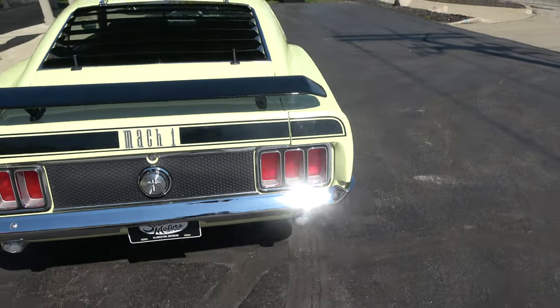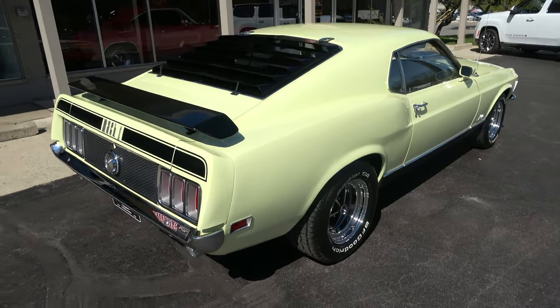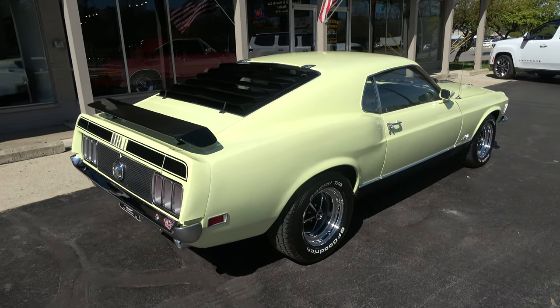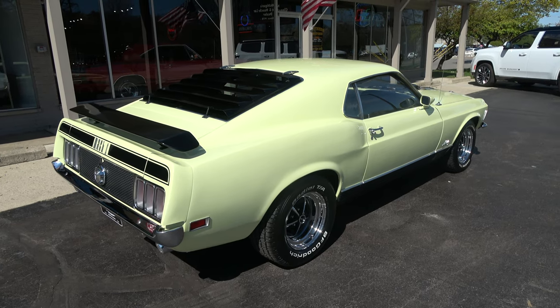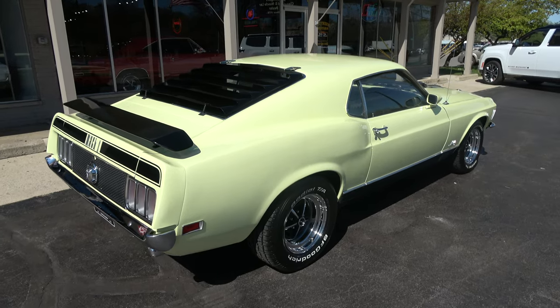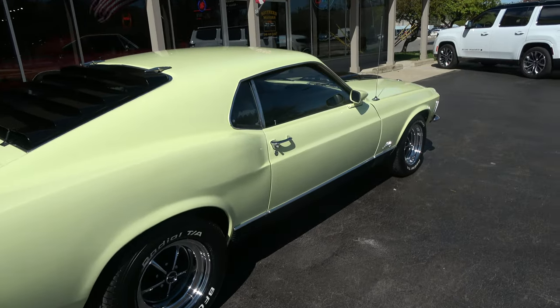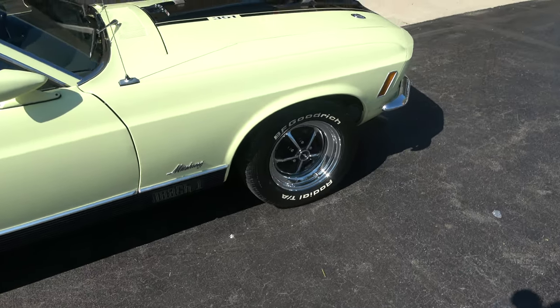FMX automatic transmission. Love the wheels and tires on it — it's got 15x7s and 15x8s. Pro Magnum 500s on it with BF Goodrich Radial TAs all the way around. Spoiler package, rear window louvers, dual sport mirrors, hood mount turn signals, and hood pins.